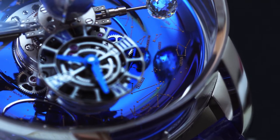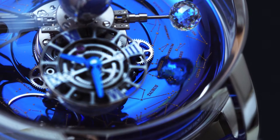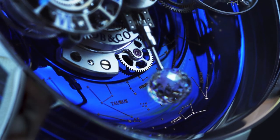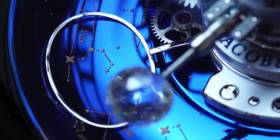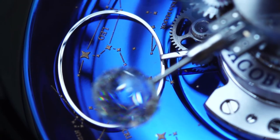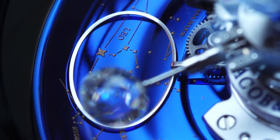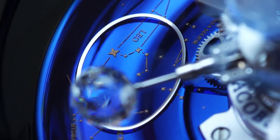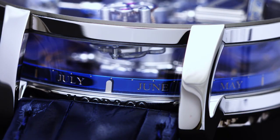Underneath is the blued titanium celestial vault, which makes one full rotation in one sidereal year — 365.25636 days. The oval sky indicator shows the portion of the stars visible from the northern hemisphere at 47 degrees latitude. This indication makes one full rotation in one sidereal day, 23 hours, 56 minutes and 4 seconds. The months are shown on the side of the celestial vault.